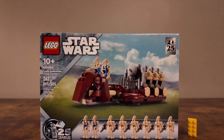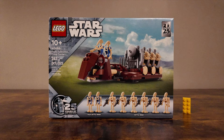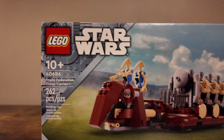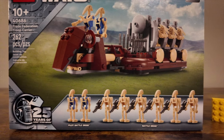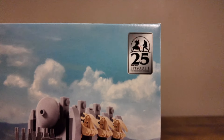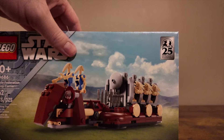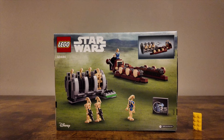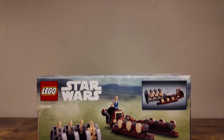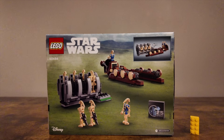Welcome to Old Mountain Bricks. Today we're taking a look at the May 4th promos from 2024, starting with the Trade Federation Troop Carrier set number 40686, containing 262 pieces. It was released as part of the 25th anniversary of the Phantom Menace and LEGO Star Wars, and it's based on an original set from 2001, which has a pretty similar build style.